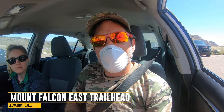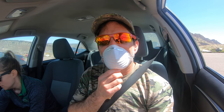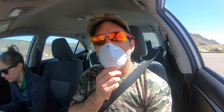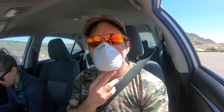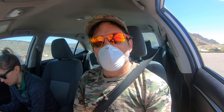What's up everybody, we are here at the Mount Falcon East Trailhead and today we will be doing the Castle Trail loop. It's around six to seven miles. I've seen on the map there's a summit for Mount Falcon — we may push for that too. It's a very easy trail. Got off work early today so just wanted to get out and get some exercise. We'll be practicing social distancing, wearing masks, and being careful. See y'all out there on the trail.